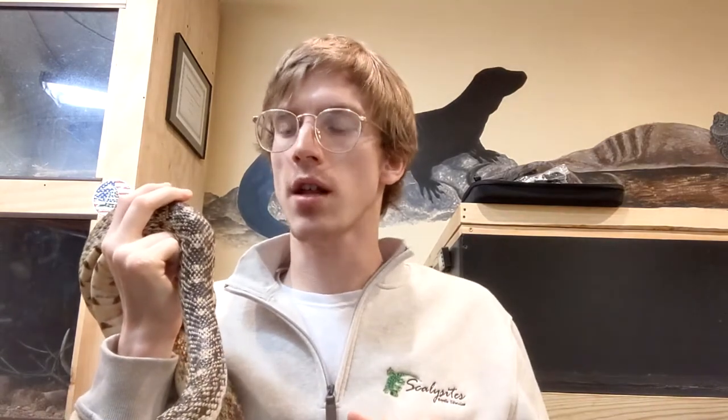Hello everybody, thank you for jumping on the Scaly Sites page today and checking out this video. My name is Brayden Reich. Today we are talking about southwestern species of snakes for Mrs. Dario's fourth grade class. They are doing a little bit of research on their own about snakes, and it all kind of kicked off with the story of a girl who takes a snake to the library to figure out what kind of snake it is. I have three snakes we're going to be talking about today.